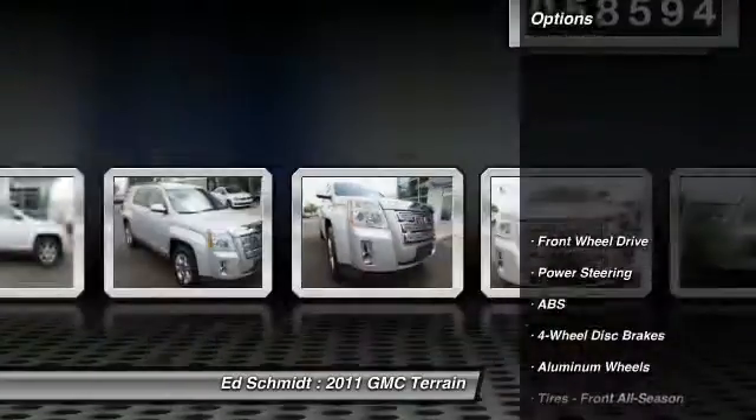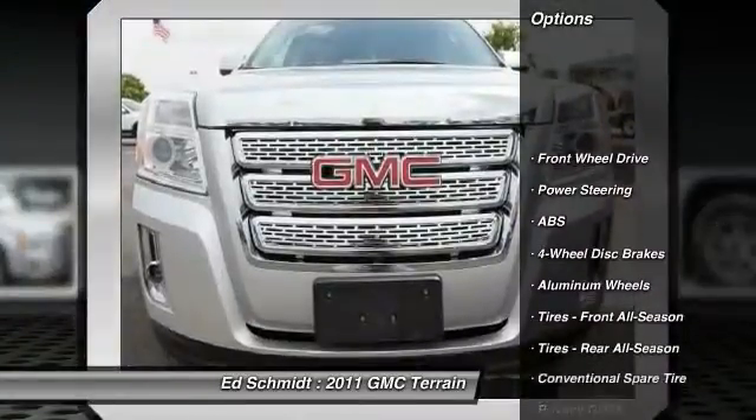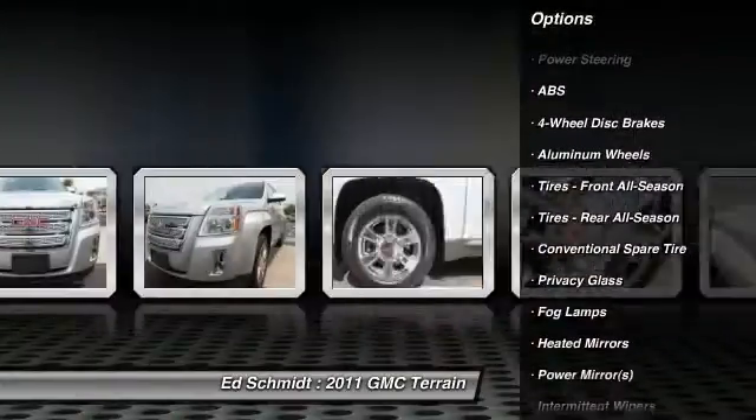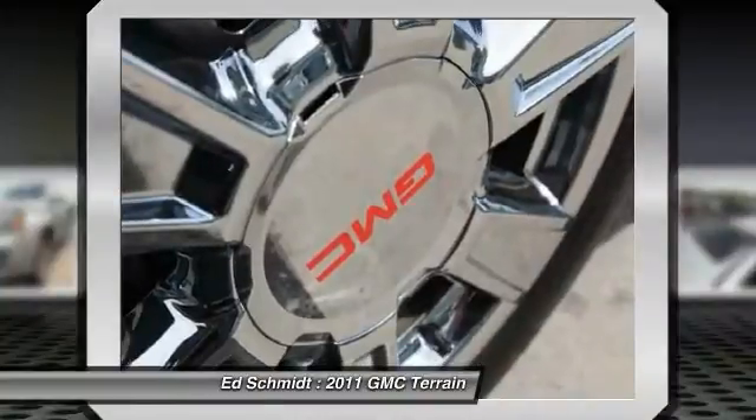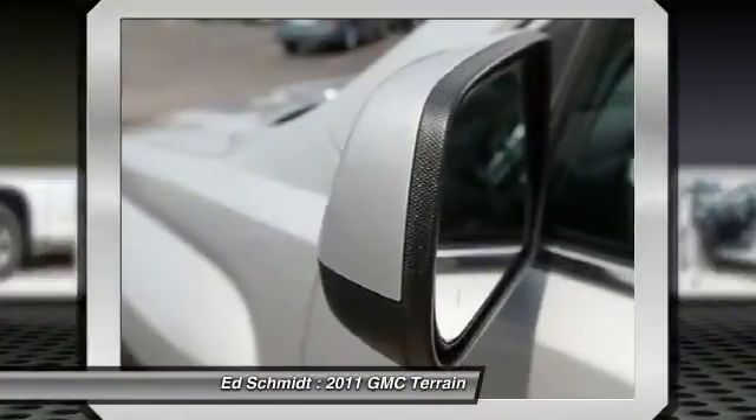Here are some of this vehicle's great options: stability control, steering wheel audio controls, anti-lock braking system, traction control, air conditioning, power steering, and adjustable steering wheel.